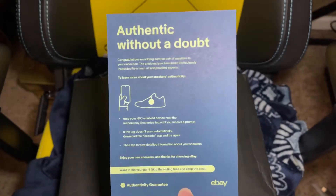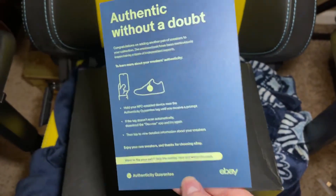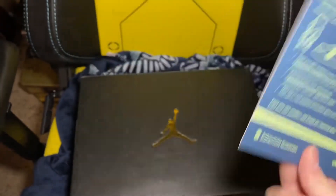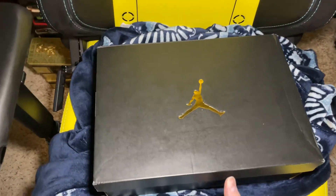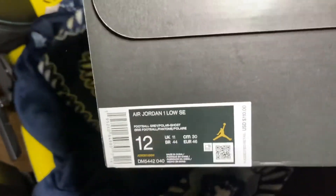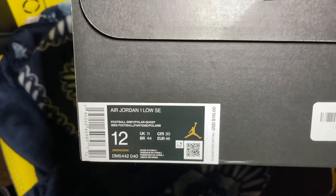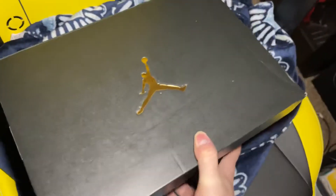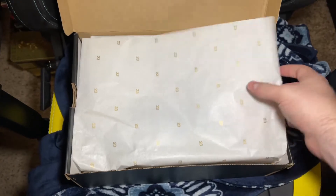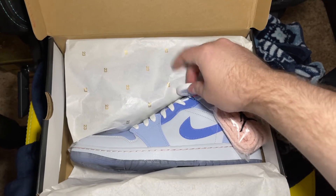When you buy from a seller on eBay, they have to ship it to the authenticity people first, and then they give you a little authenticity guarantee — there's a little tag on the shoe that you can actually scan and look at. So of course we got some Jordans — these are the Air Jordan One Low Special Editions, called the Mighty Swishers. Let's go ahead and take a look. There's the little eBay tag — check authenticity.